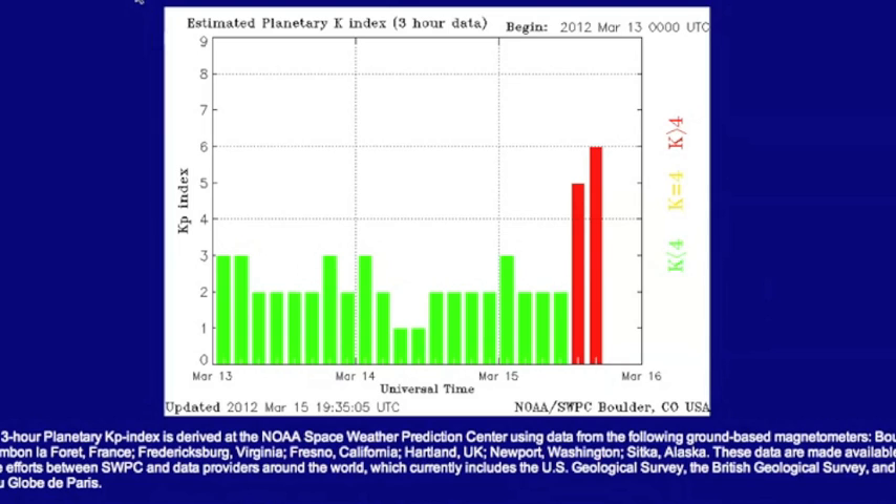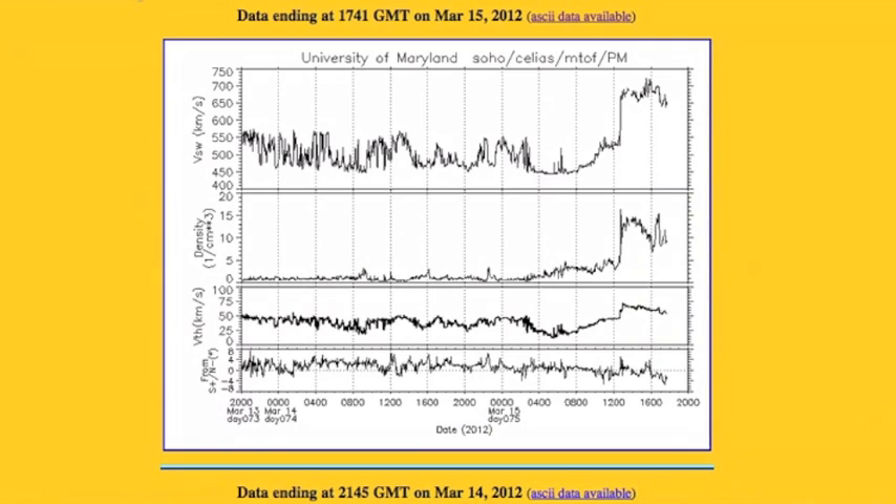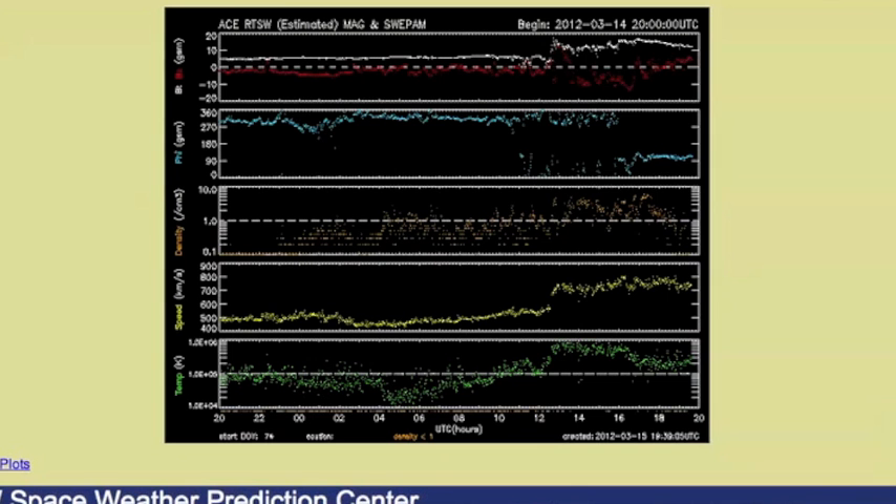Now on to something real. The red over there is a geomagnetic storm. The Kp is currently at a 6 — that is a moderate storm. You can see here on the SOHO solar wind data, over there on the right, the last couple of hours we got hit with that first coronal mass ejection. You can see here on the ACE solar wind data as well, though it's not as easy to see there — that's why I put the SOHO one up.